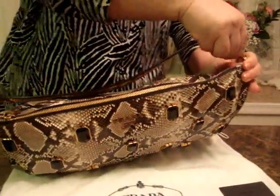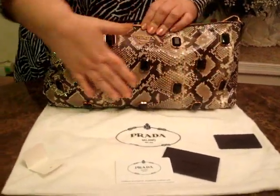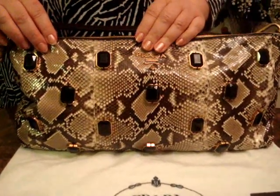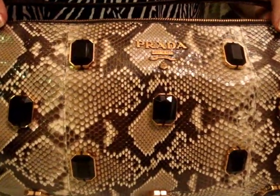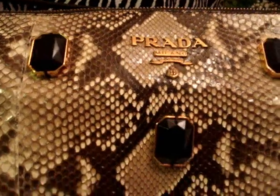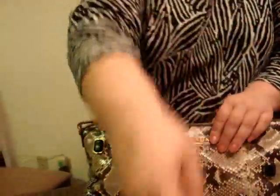This is an amazing handbag — it screams 'look at me.' I love the natural looking python; it goes with everything. Python is always in style, season after season. You are making a smart investment if you buy an exotic skin handbag like snake skin, because it never goes out of style.